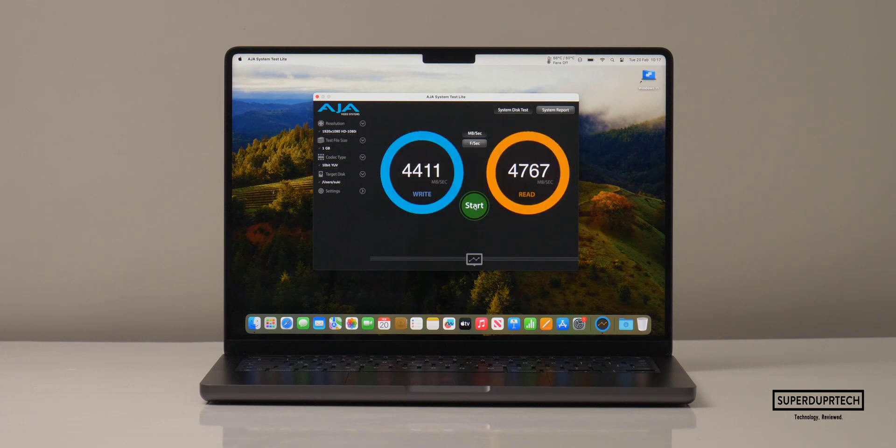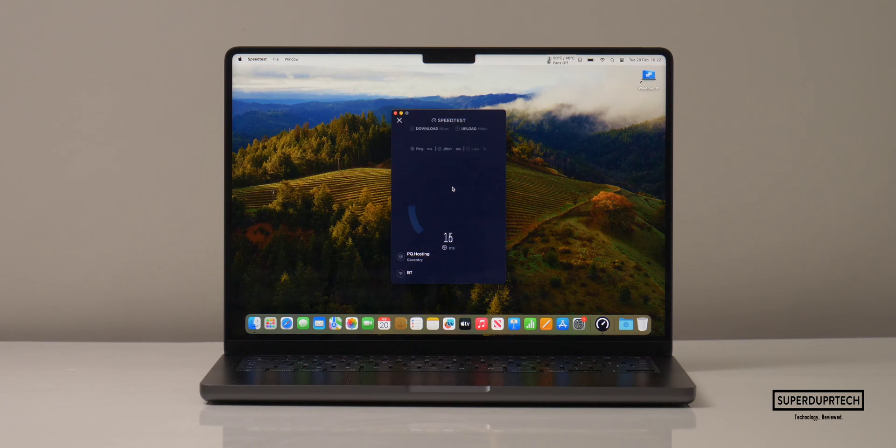I also wanted to test the networking performance of this MacBook Pro. I got Wi-Fi download speeds of 281 megabits per second with upload speeds of 98.8 megabits per second.